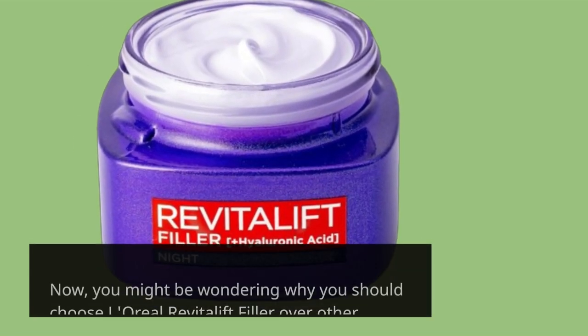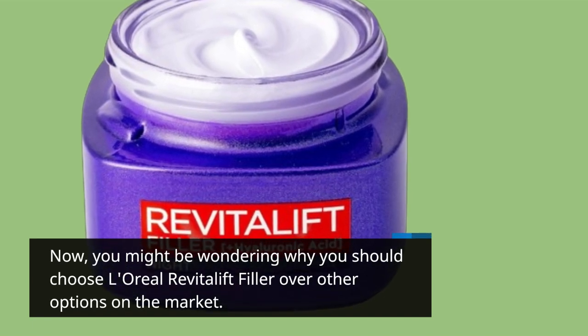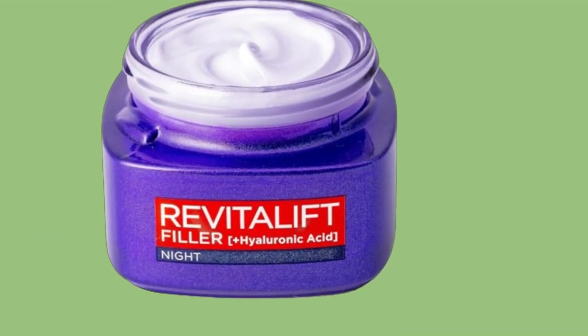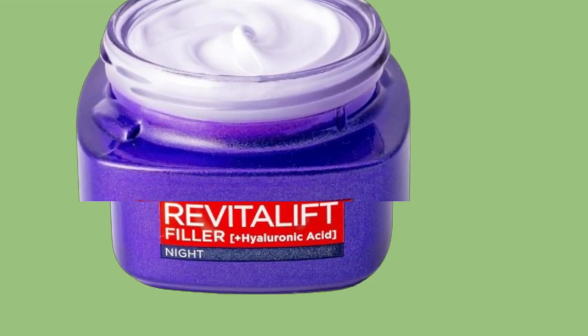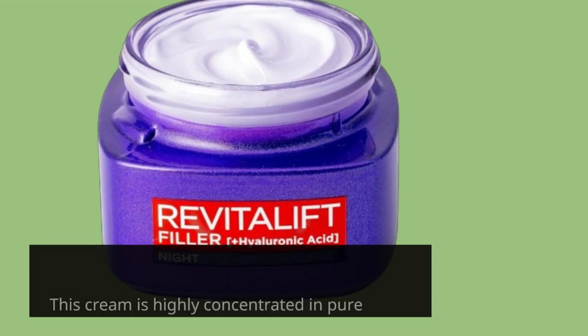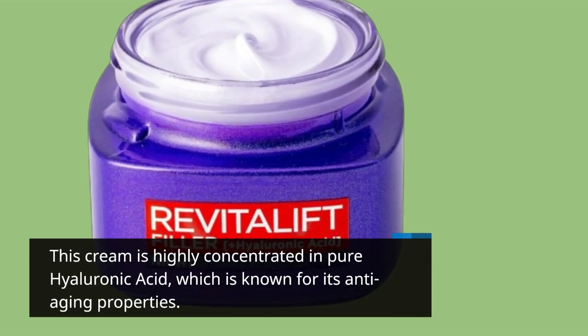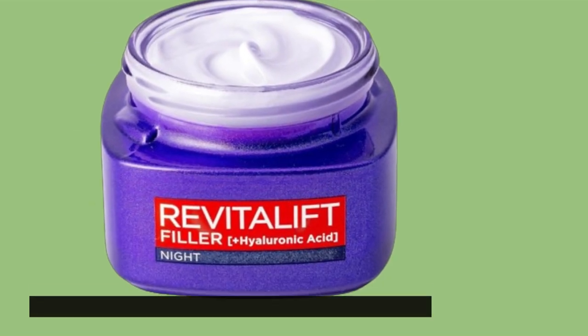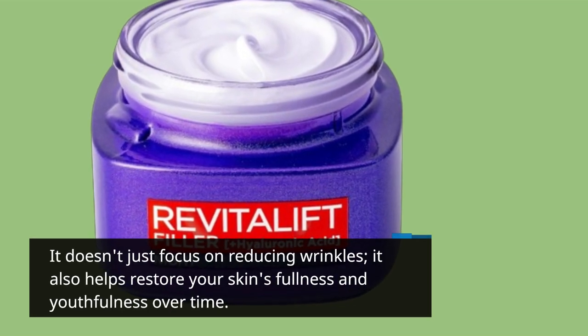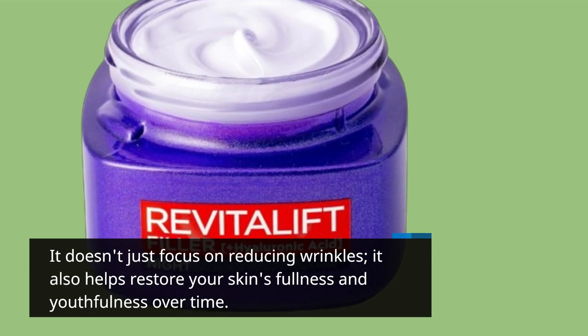You might be wondering why you should choose L'Oreal Revitalift Filler over other options on the market. Here are a few compelling reasons. It's all about advanced science — this cream is highly concentrated in pure hyaluronic acid, known for its anti-aging properties. It doesn't just focus on reducing wrinkles; it also helps restore your skin's fullness and youthfulness over time.